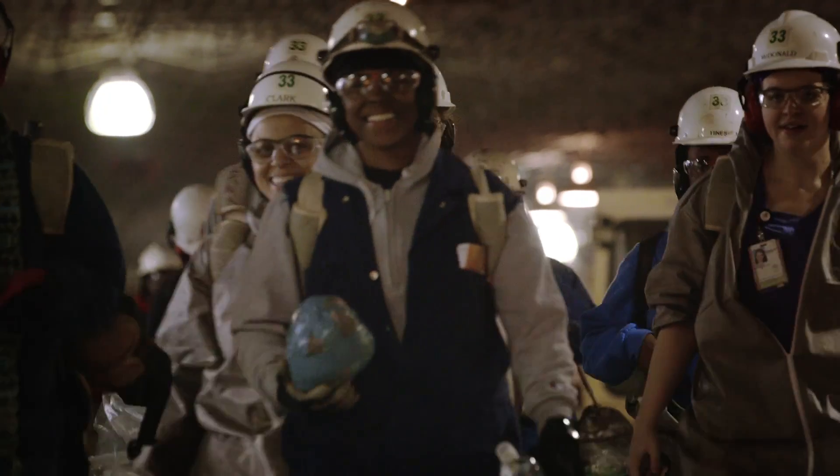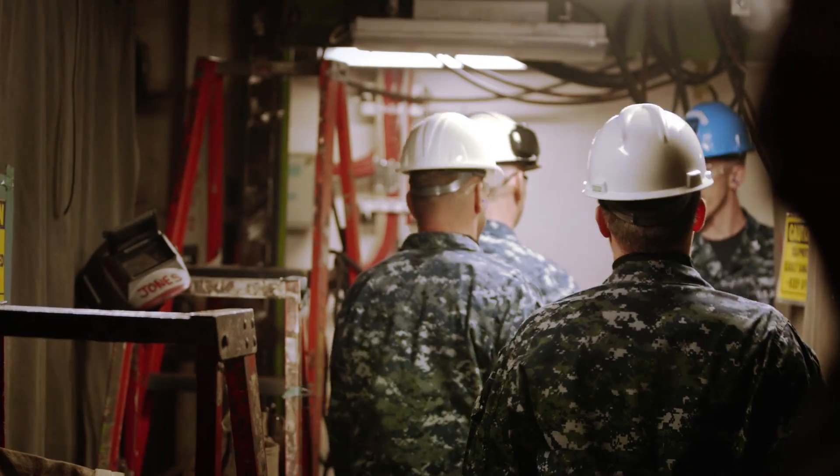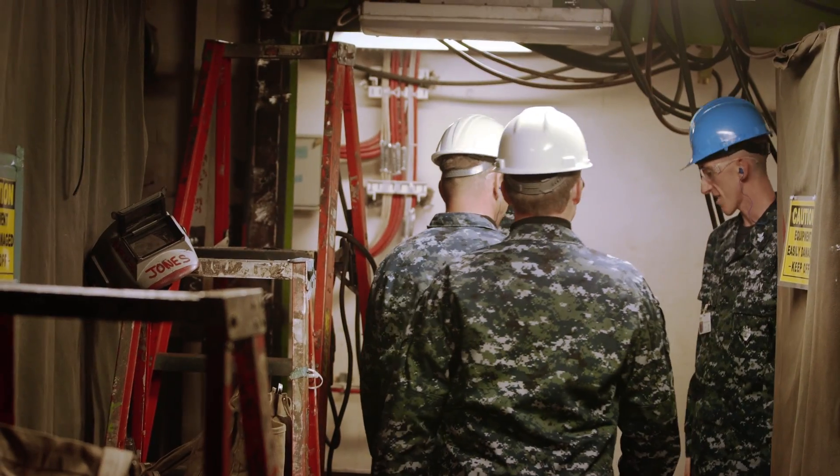We're going to bring all the shipbuilder expertise to put this great ship together. And then we work in conjunction with the crew, with the ship's force, to start turning it over to them little by little. And we get to know them personally and see them take ownership of the ship and take it and drive it.